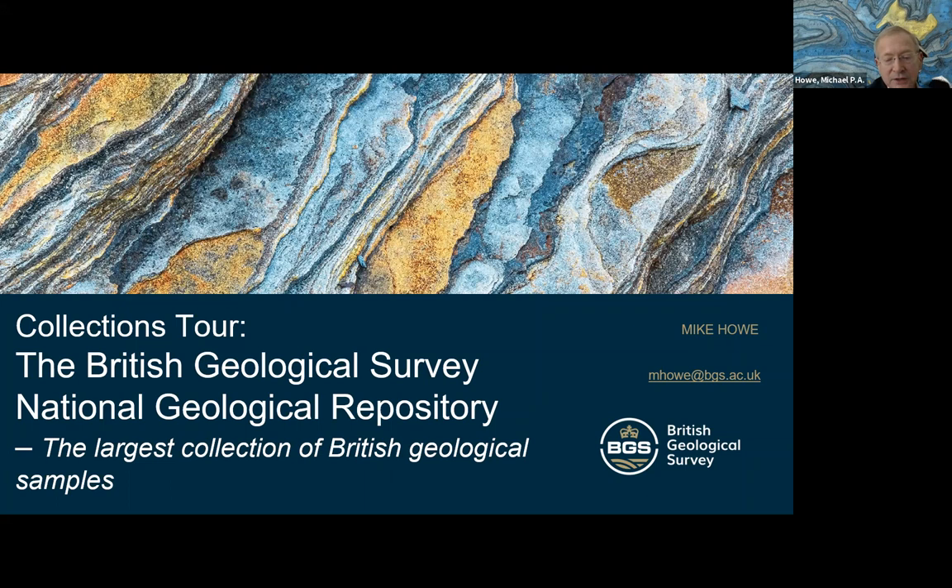Welcome to the National Geological Repository, part of the British Geological Survey. I'm your guide, Mike Howe, Chief Curator.